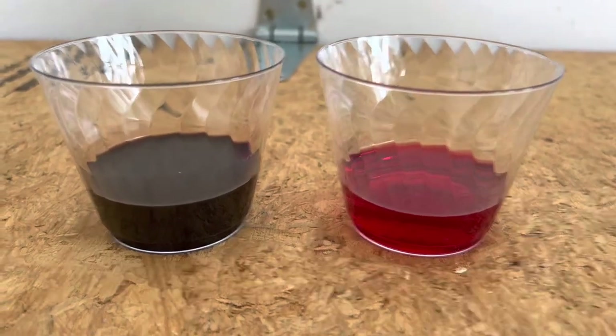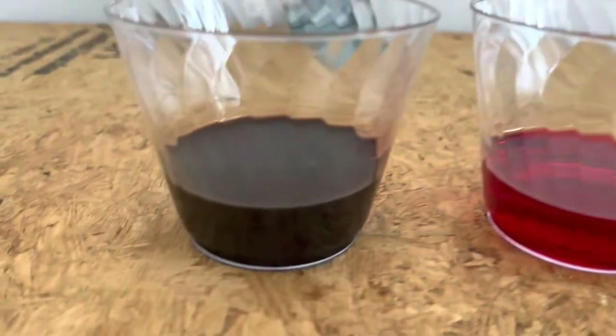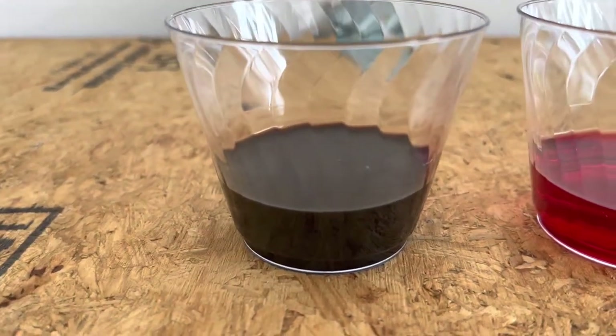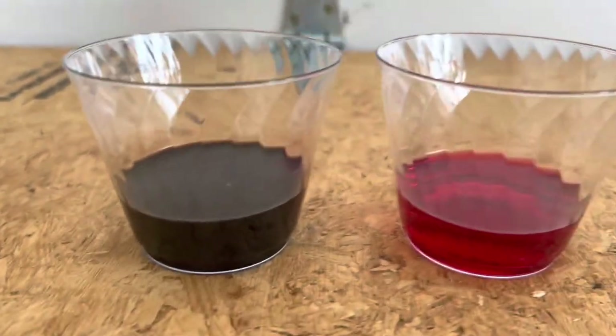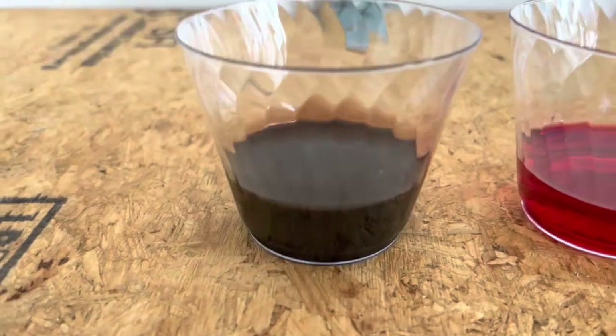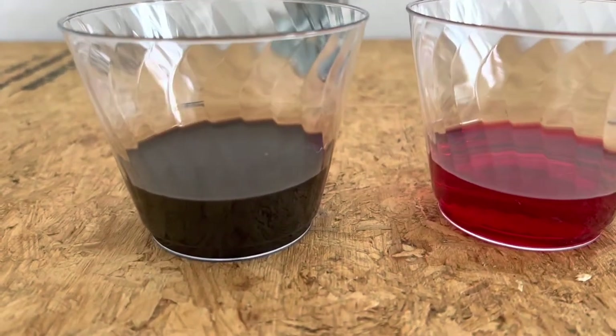So this is the final result. The transmission fluid on the right is the new one and the one on the left is the used one. It has been driven almost 70,000 miles. As you can see, the new one seems more liquidy while the used one seems more viscous and appears to contain more contaminants.